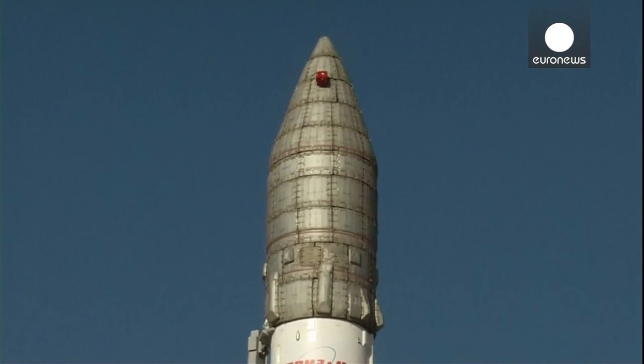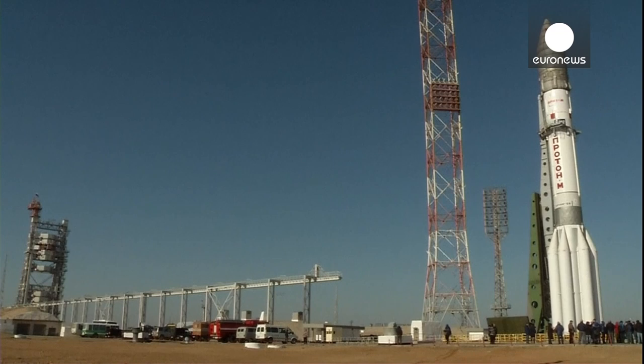This was on Friday, and today the lower three stages were filled with 620 tons of propellant. The upper stage — the fourth stage, the Breeze — had already been filled before it was integrated.